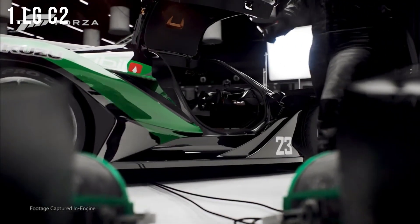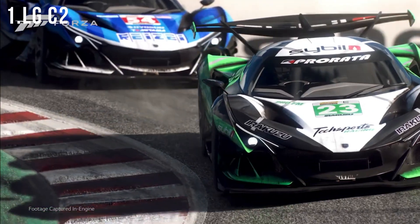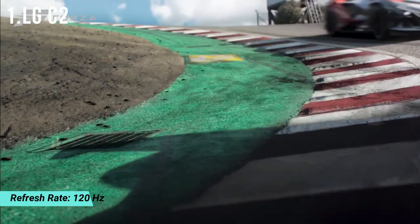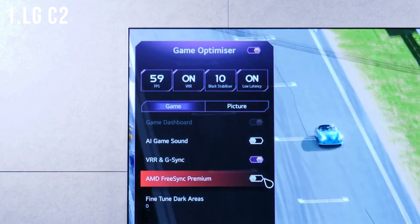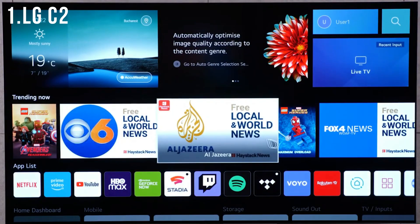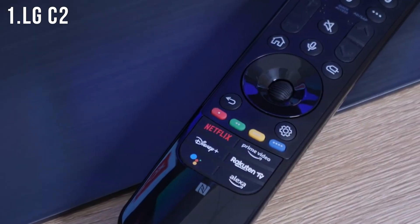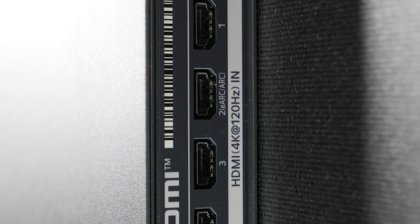LG Game Optimizer Mode with NVIDIA G-Sync, FreeSync Premium, and Variable Refresh Rate (VRR) improves your gaming experience with fluid on-screen motion. Game Optimizer manages your game settings all in one place. Mount it on the wall with a 300x200 VESA mount, sold separately. Included in the box: Magic Remote with Magic Tap, Remote Control Batteries AA, Power Cable, Wall Mount, and Quick Start Guide.